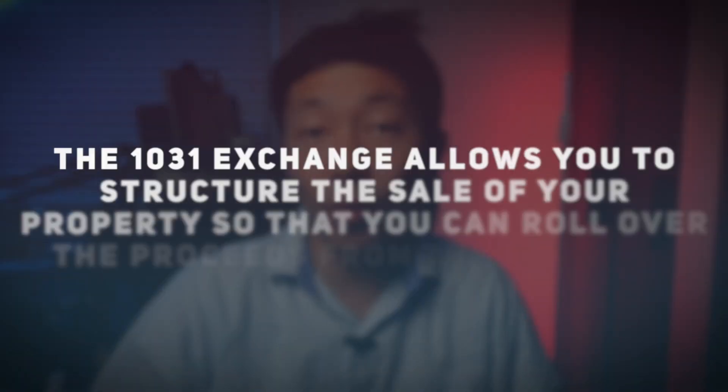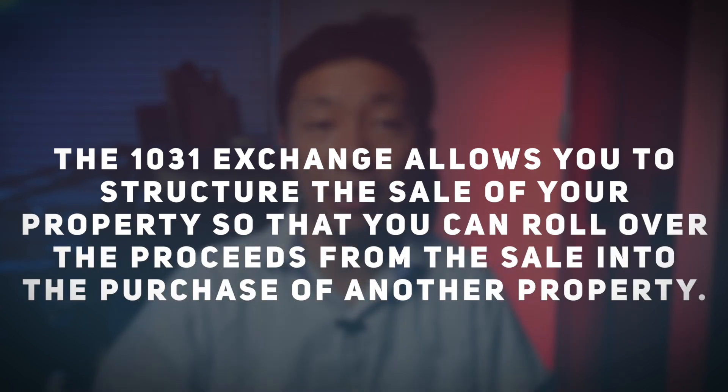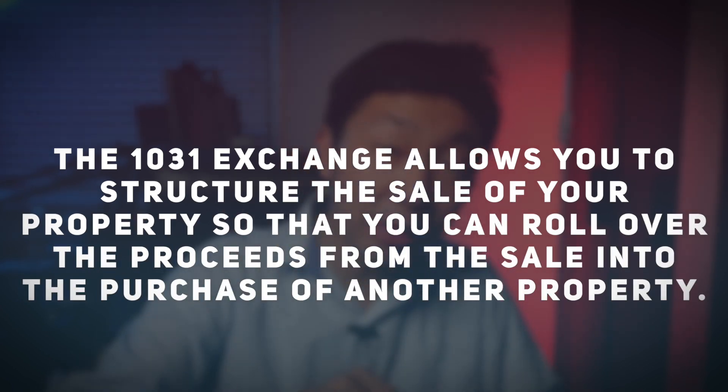1031 Exchange: for taxpayers who own properties that have increased in value over at least a year, but want to avoid paying capital gains tax and would like to immediately buy another property, they can take advantage of the 1031 exchange. The 1031 exchange allows you to structure the sale of your property so that you can roll over the proceeds from the sale into the purchase of another property, avoiding the capital gain on the old property.